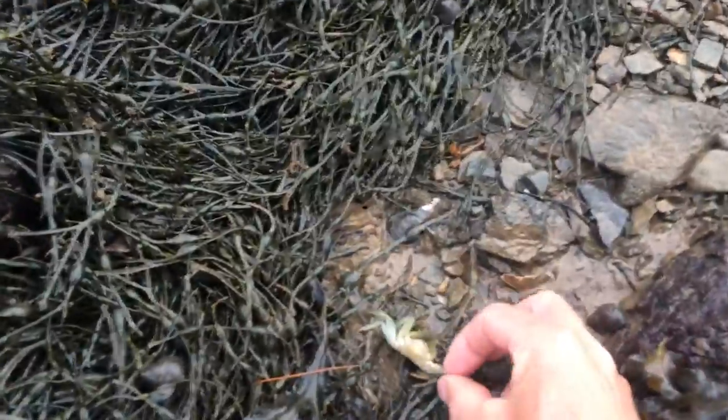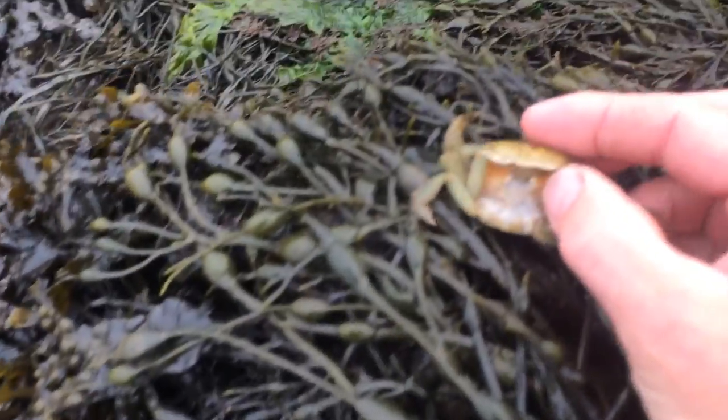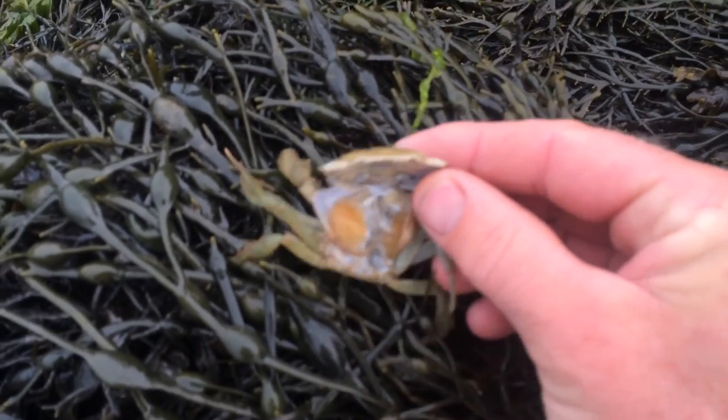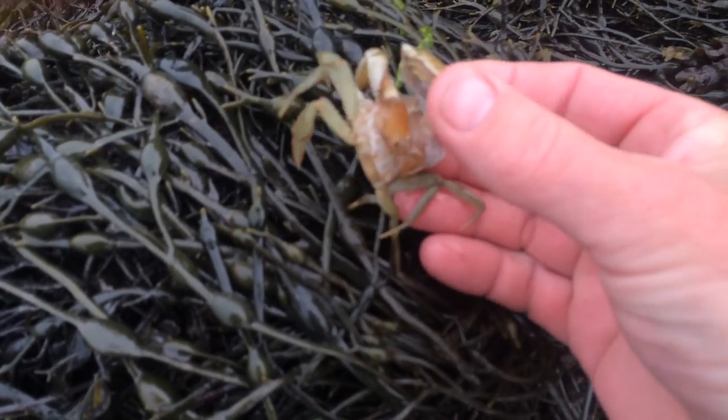A lot of people think they're finding a dead green crab on the beach, but it's not a dead green crab. Rather, it's a green crab that's molted. As these young green crabs eat and consume their way along the Maine coast, they molt, they get larger, and they walk out of their exoskeleton and leave it behind.